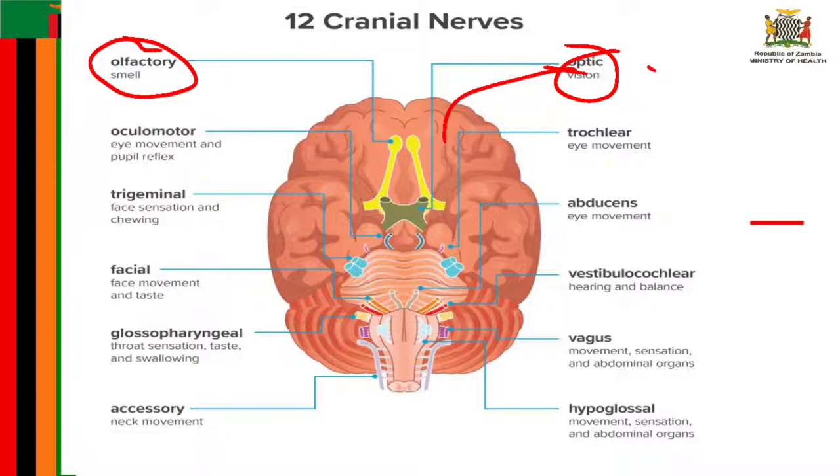The optic tract then projects to the primary visual cortex in the occipital lobe at the back of the brain, which is where the brain handles visual information. Cranial nerve number three is known as the oculomotor nerve.